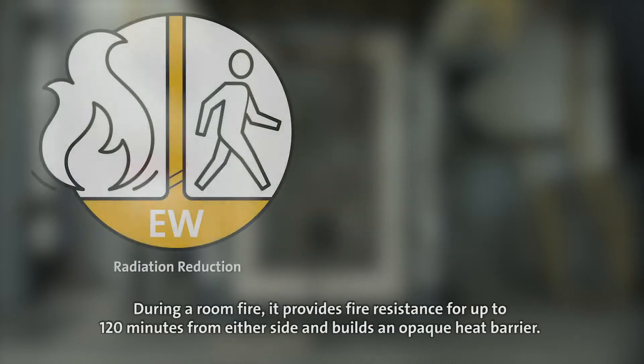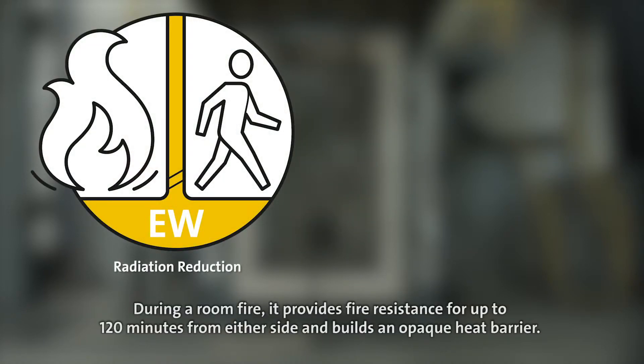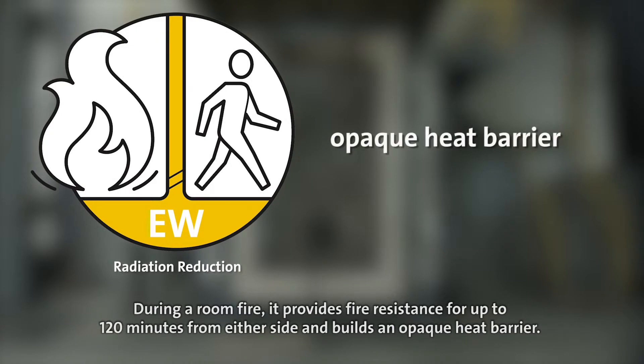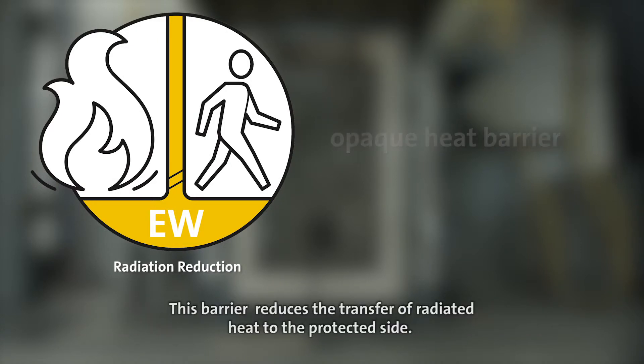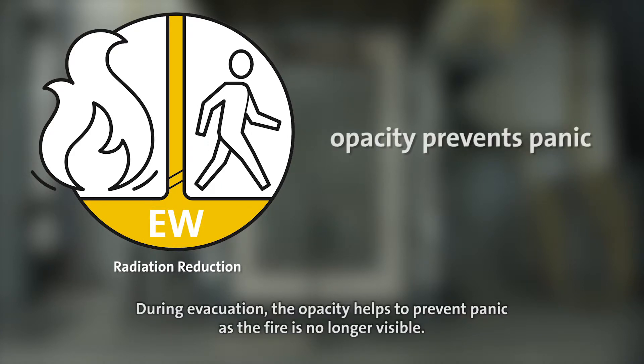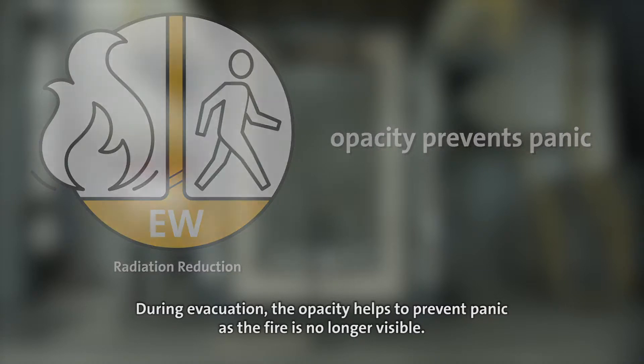During a room fire it provides fire resistance for up to 120 minutes from either side and builds an opaque heat barrier. This barrier reduces the transfer of radiated heat to the protected side. During evacuation, the opacity helps to prevent panic as the fire is no longer visible.